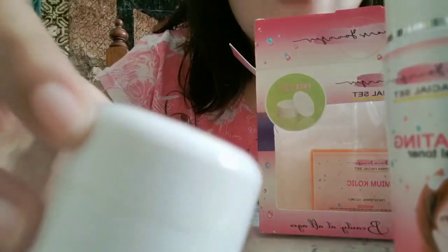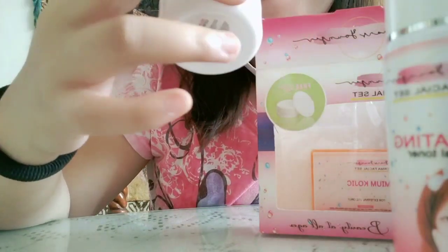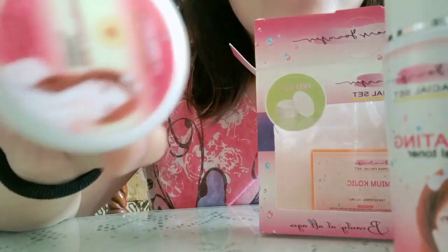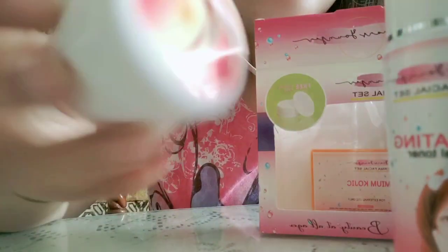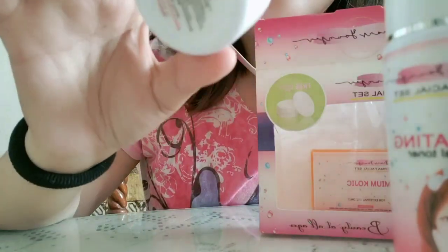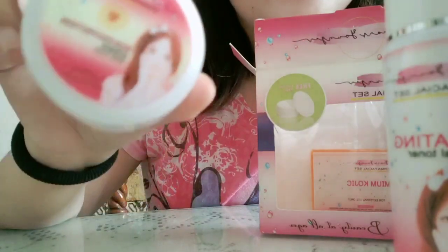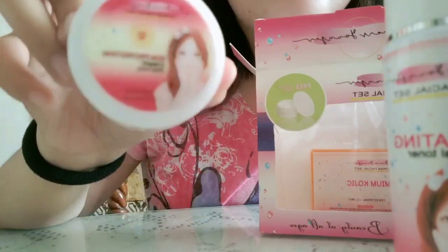So ang effect niya kasi sa skin is may pagka-matte siya, and then parang syang foundation, tapos yung amoy niya amoy fructose — so fruity, ang sarap nyang gamitin. And gusto ko pa nga bumili ng extra day cream kasi lagi ko itong ginagamit, lagi ko syang binibita kahit saan pumunta.